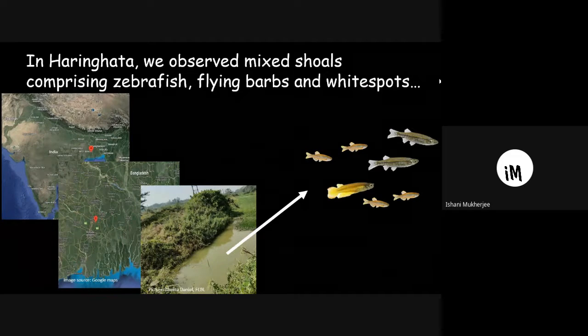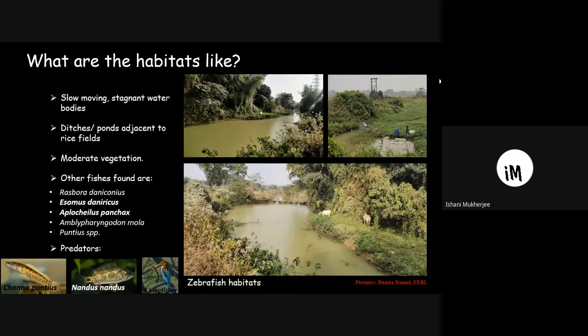Coming back to Haringhata, we observed mixed shoals. The habitat was slow-moving water — particularly ditches and ponds adjacent to rice fields, sometimes with moderate vegetation. Other fishes found include Rasbora, Isomus, Aplocheilus, and Puntius. In Haringhata, we saw Isomus — the flying barb — and Aplocheilus — commonly called the white spot — together with zebrafish.